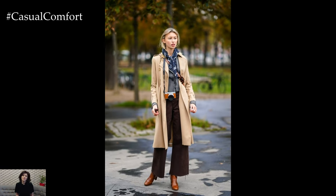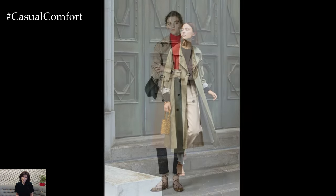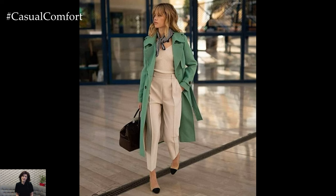One of the key factors that sets the perfect trench coat apart is its impeccable tailoring and construction. Look for trench coats with clean lines, well-defined seams, and precise stitching, indicating superior craftsmanship and attention to detail. A well-fitted trench coat should skim the body without feeling too tight or restrictive, allowing for ease of movement and layering over other garments.